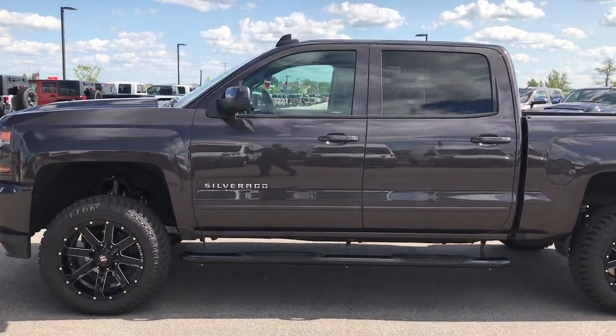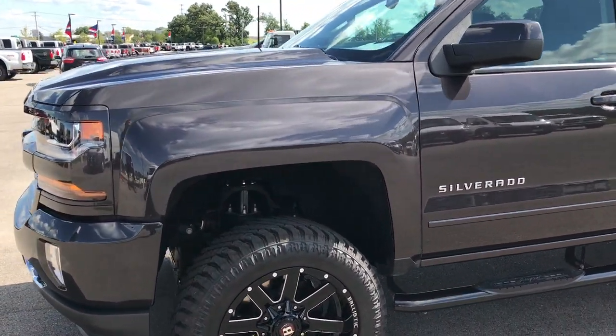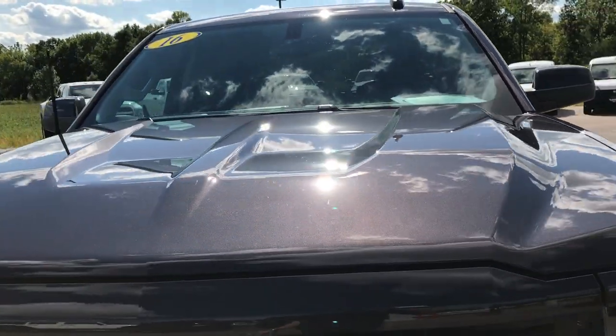This is stock number 9199, a 2016 Chevy Silverado 1500 crew cab short box. This truck has a 5.3 liter V8 motor.